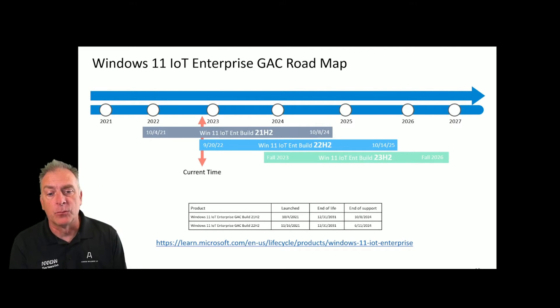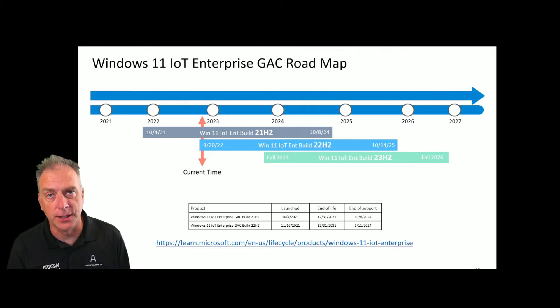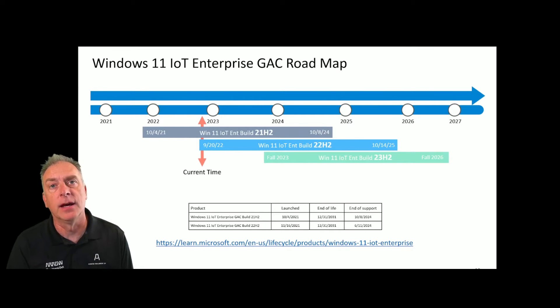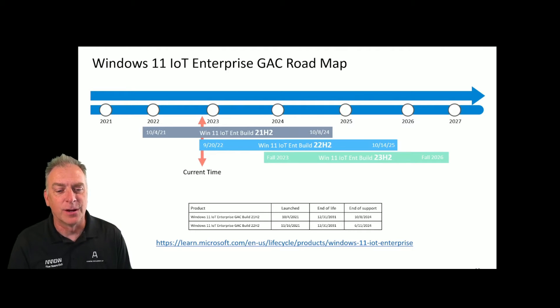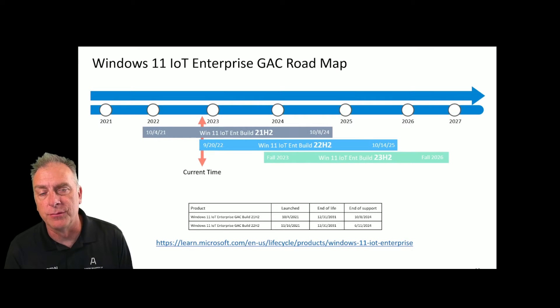Looking at the roadmap, there are currently only two builds of Windows 11 IoT Enterprise: Build 21H2 from last year when it launched, and this new 22H2 that just launched, shown here in blue. The third one on the roadmap shows that Microsoft will release another build of Windows 11 one year from now, which will be called Build 23H2. Those are your support dates — if you're on 21H2, you have until October 2024 before you have to move off it, so you still have plenty of time.